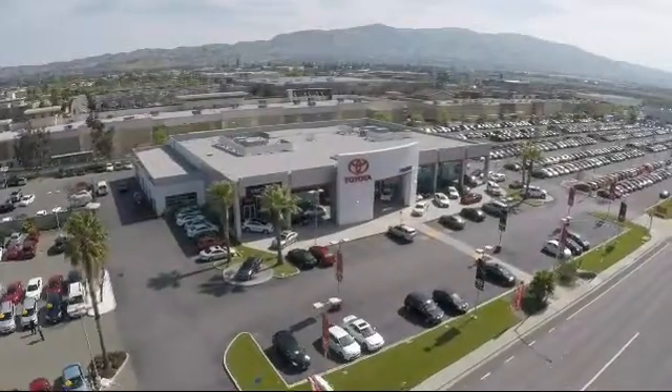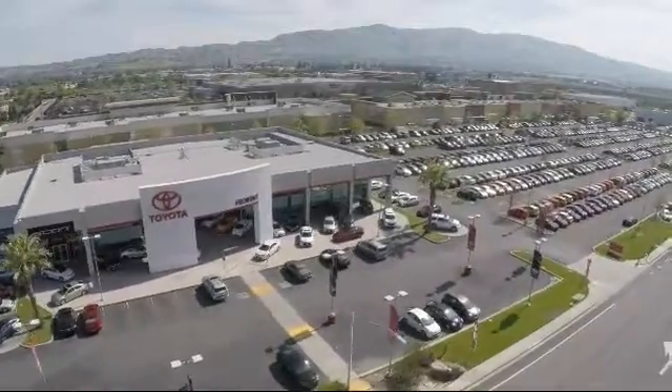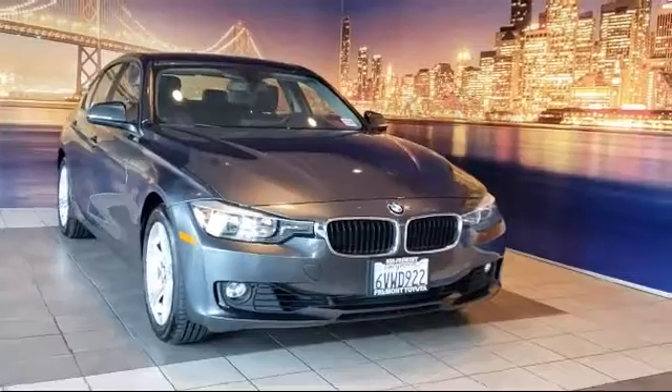Welcome to Fremont Toyota, the South Bay's Premier Toyota dealership. Here's a look at another one of our pre-owned vehicles from our great selection of cars, trucks, and SUVs.